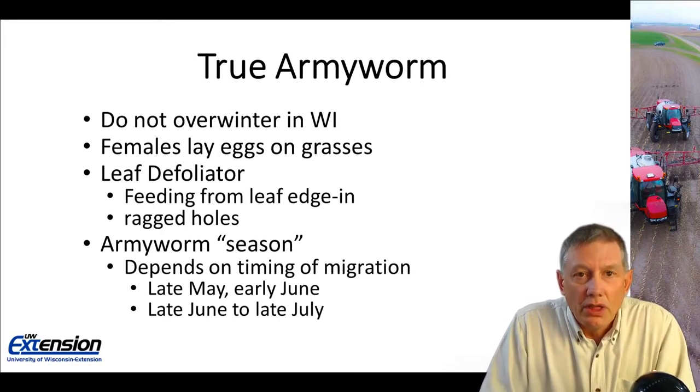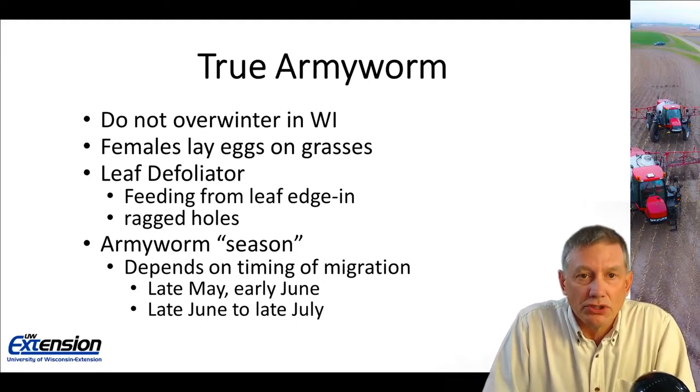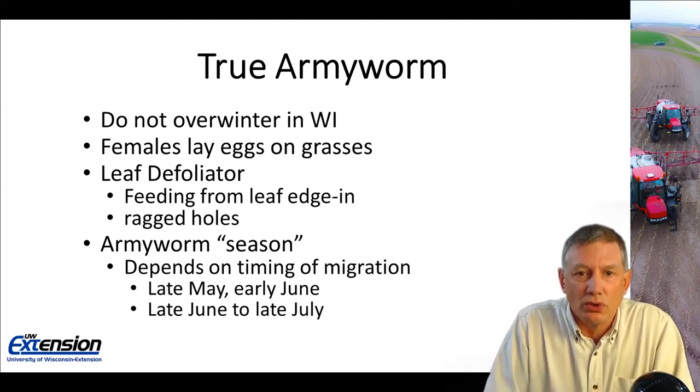True army worms do not overwinter in Wisconsin, but they migrate up to Wisconsin much like black cutworms do with our southerly storm fronts. The females will lay eggs almost exclusively on grasses, although there are some exceptions — alfalfa would be one. They are a leaf defoliator, feeding from the leaf margin in. Sometimes you will see holes in the leaf, but they tend to be more ragged holes.